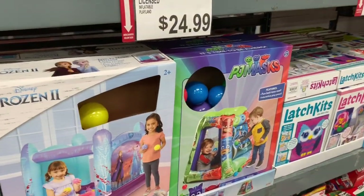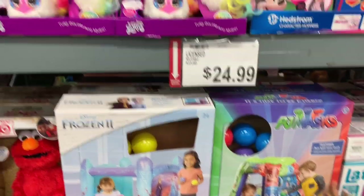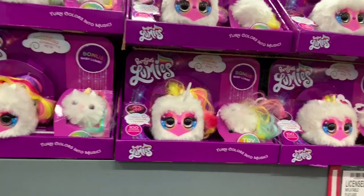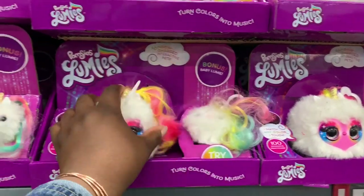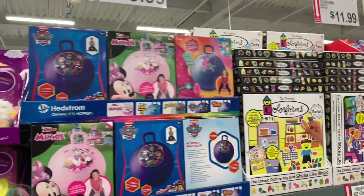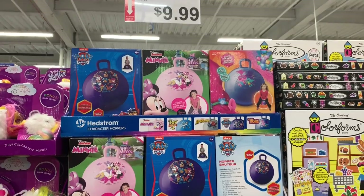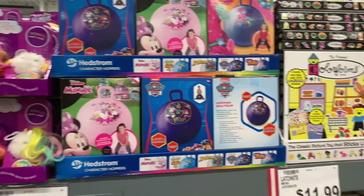They have licensed inflatables — Frozen 2 and PJ Masks — for $29.99. What is this? The Pomsy Loomies — it says 'try me' — and they are $19.99. Then they have bouncy balls — I see Paw Patrol, Minnie Mouse, and Trolls — for $10.